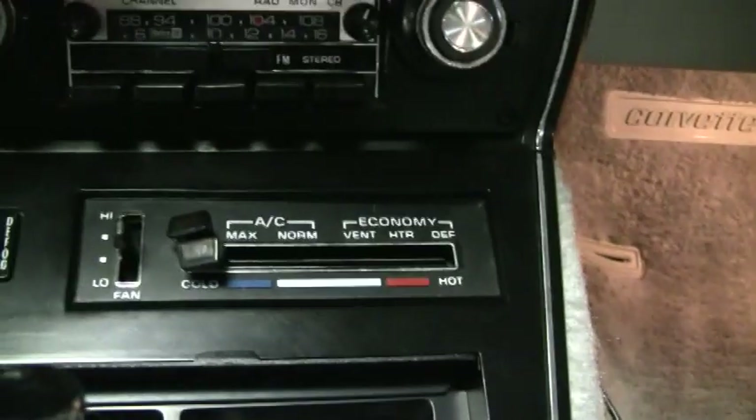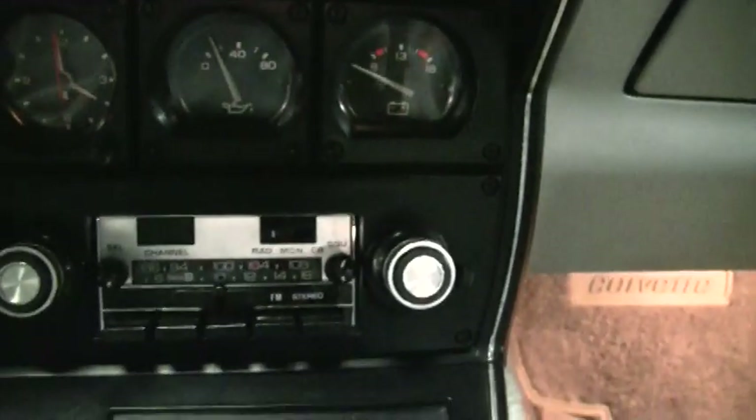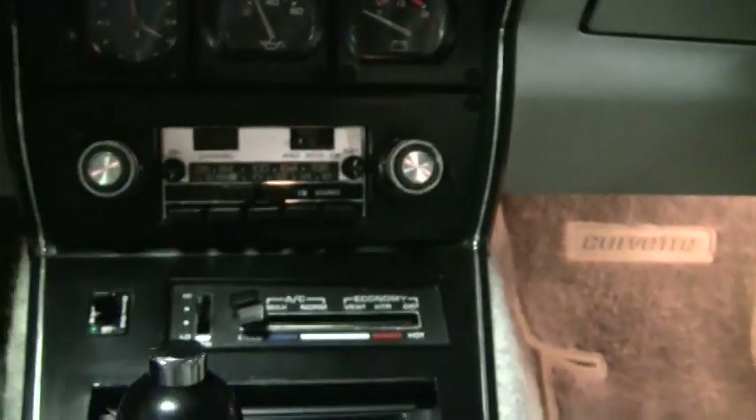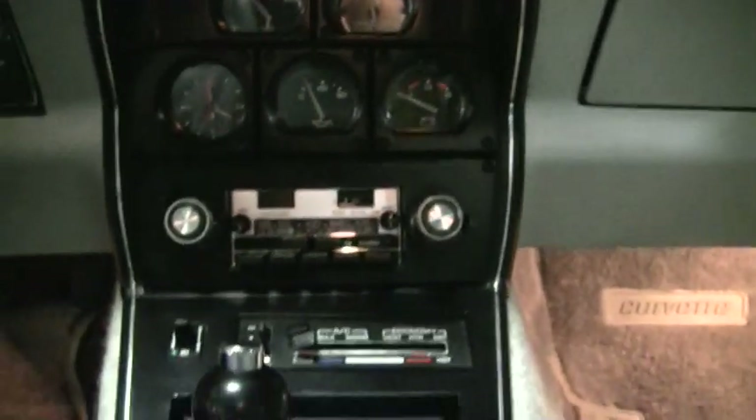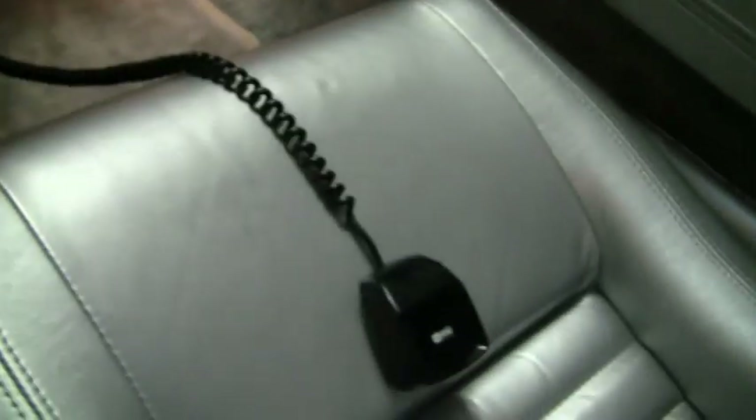Power windows. A new AC Delco AC compressor has been installed and the system has been retrofitted to R134A, just so you know about the air conditioning. Our gauges are super clear. Glove box is nice. Carpet is great. This car does have a very rare CB radio, which I think is kind of cool just for nostalgia value. You can see these seats are wonderful, as is the other door panel.